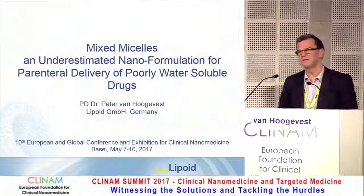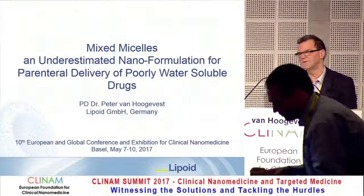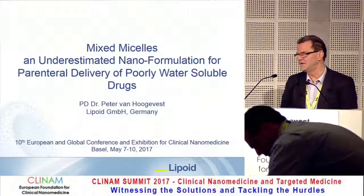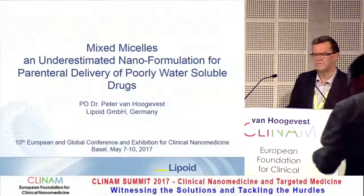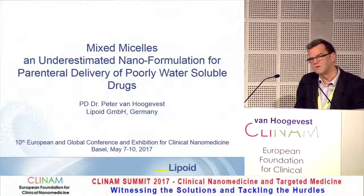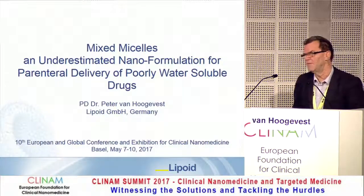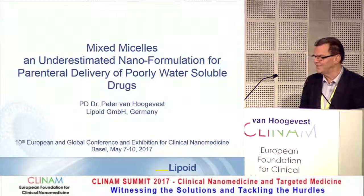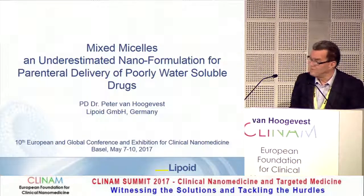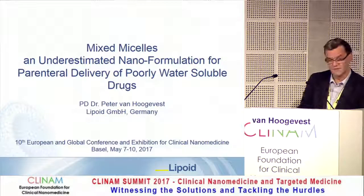On mixed micelles — I selected this topic because, referring to the preceding seminar, development departments are always looking for simple solutions, and simple solutions are desperately needed because most new chemical entities in the pipelines of pharmaceutical industries are lipophilic and have very low water solubility. Mixed micelles clearly belong to nanotechnology, and I'd like to remind you of a very old technology developed by Hoffman LaRoche some 40 years ago — essentially an approved nano product — highlighting the use of phospholipids as an essential component in these mixed micelles.